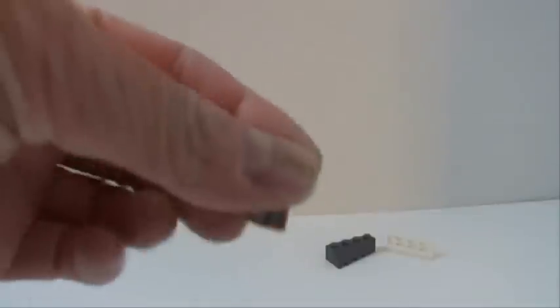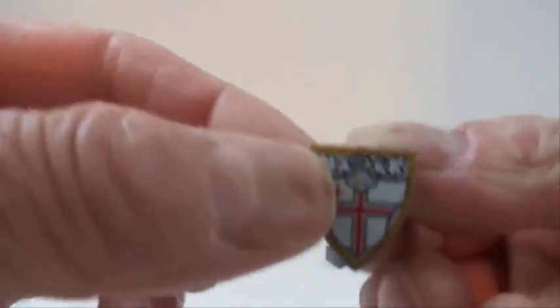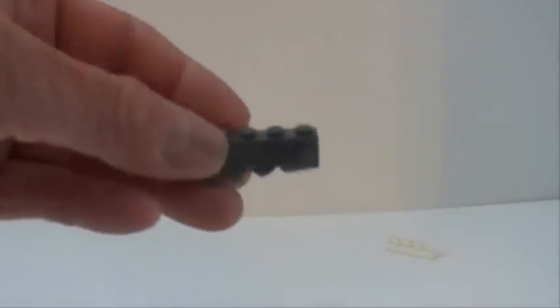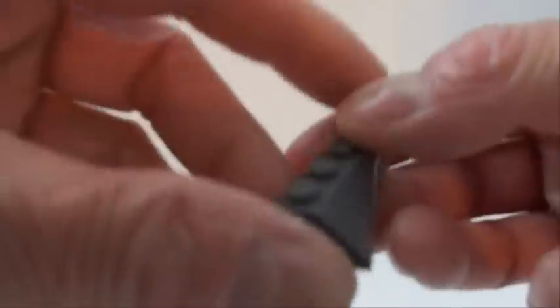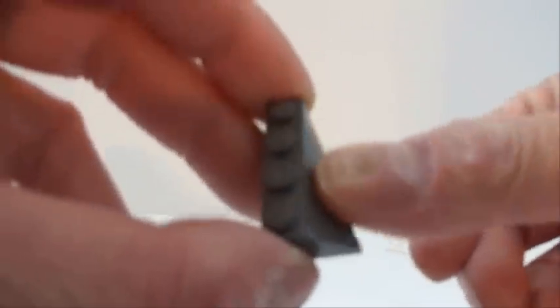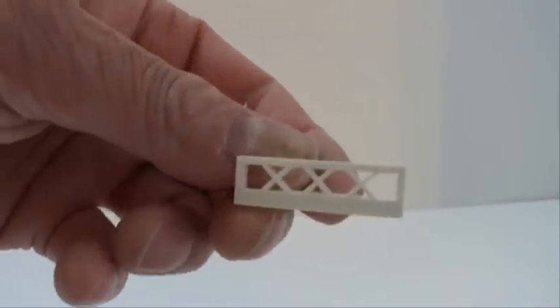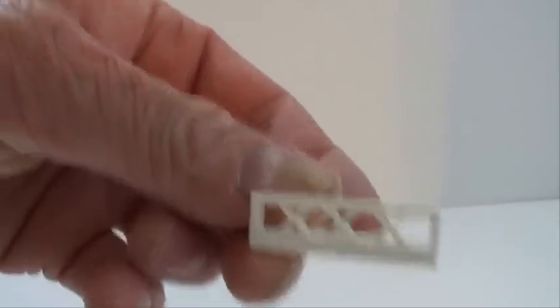You get 64 of these — 32 in dark grey and 32 in tan. Two of these wonderful printed shields. And you get 8 of these curved slopes that are a little different than normal slopes; they actually curve a little bit. Very cool. And then you get 36 of these smaller fence pieces and 34 of the larger fence pieces.